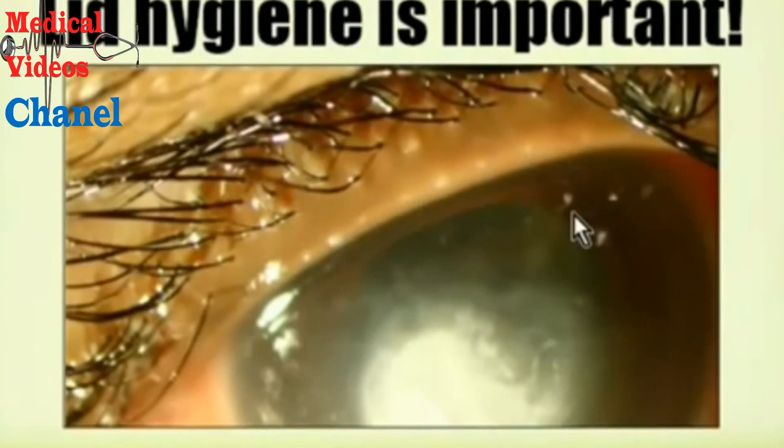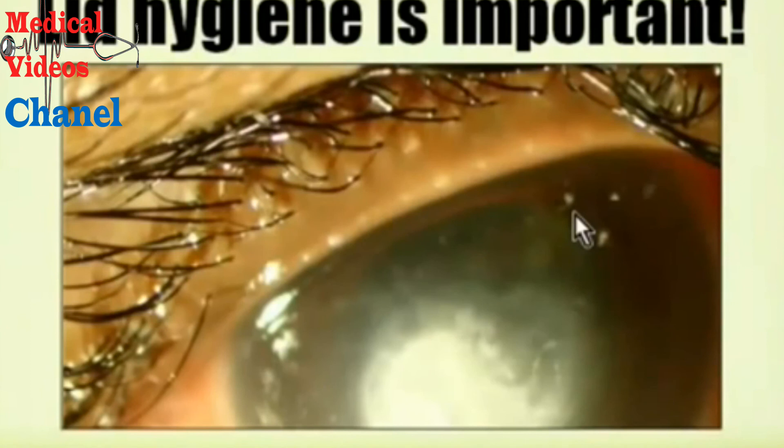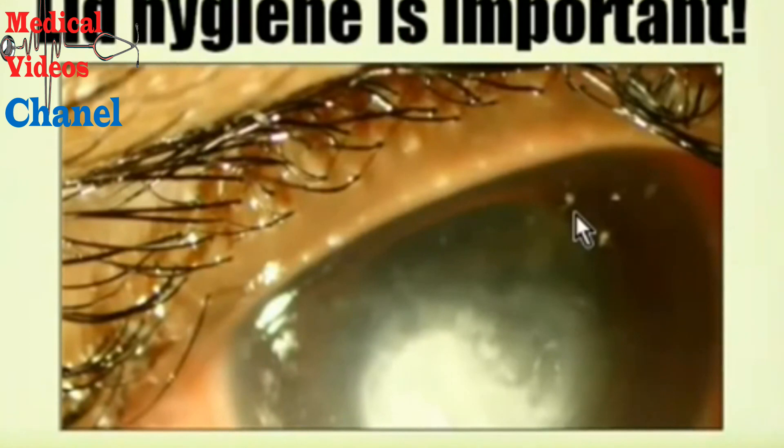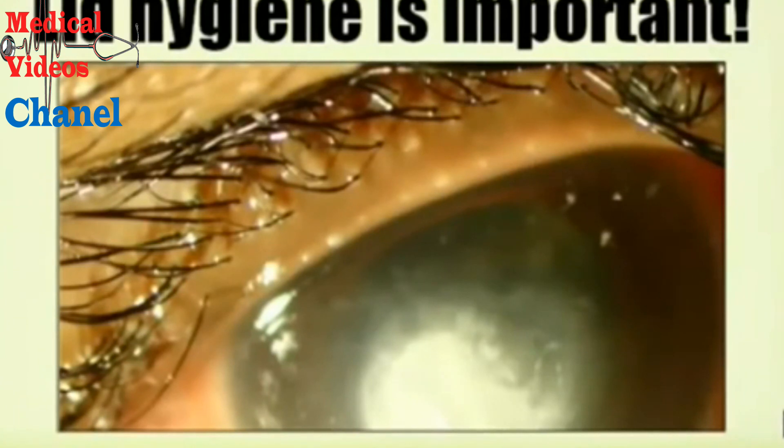After a chalazion removal, lid hygiene is important to keep it from happening again. Once a day, if you want to do it in the shower, take a washcloth, get some Johnson's baby shampoo, and get that washcloth sudsy. Close your eyes — you don't want to get shampoo in your eyes — and very gently rub along your eyelashes. The combination of warm water, a little bit of soap, and that massaging action will get your meibomian glands flowing and hopefully keep them from getting clogged. Chalazions are something I see at least one or two a week — a very easy surgical procedure to drain, though I like to give people a chance to see if they can get it to drain on their own first.